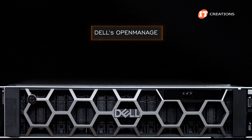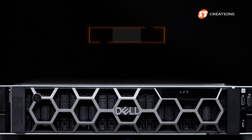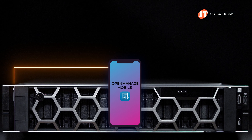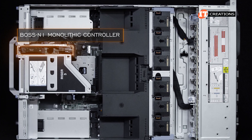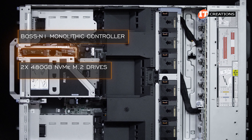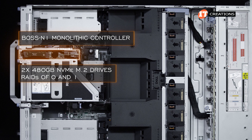Dell's OpenManage is also an option for multiple servers and comes in several licensing levels too, not to mention the Dell OpenManage mobile app, which will connect with the optional OpenManage QuickSync 2 module on the front of the chassis. With the cover removed, you can see that boot device in riser 1. The BOSS Dash N1 monolithic controller can support dual 480GB NVMe M.2 drives that support RAID rates of 0 and 1, and is specifically used to boot the system.